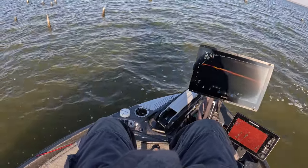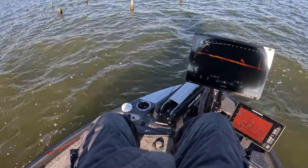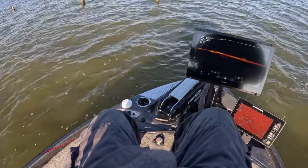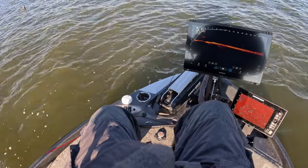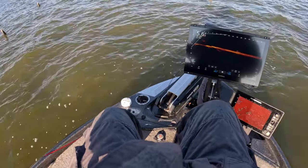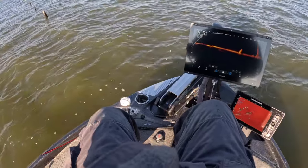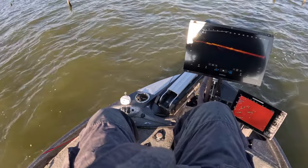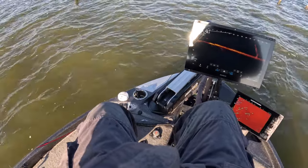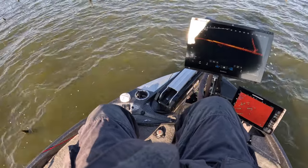I went ahead and changed my depth just because I want to get a better feeling on these fish. When I go down to that 10-foot depth it completely makes these fish look huge even though they're not. So if I go to 15 I might be just a little bit more selective on what fish I choose to drop on.